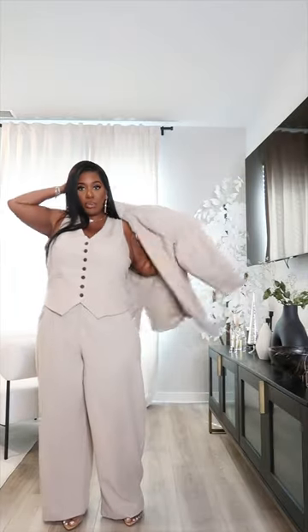I'm gonna throw on the suit jacket as well. Now this is a little bit oversized, but I think it kind of plays into that 90s cool, you know, kind of suit look.